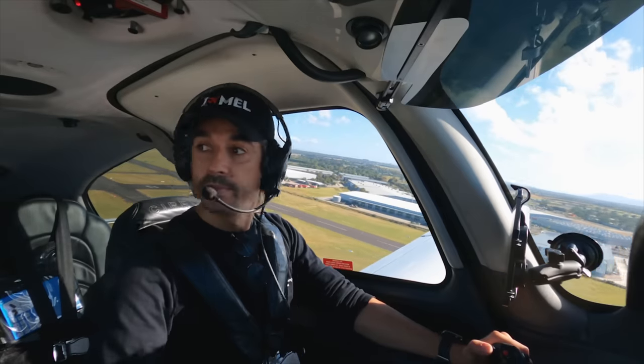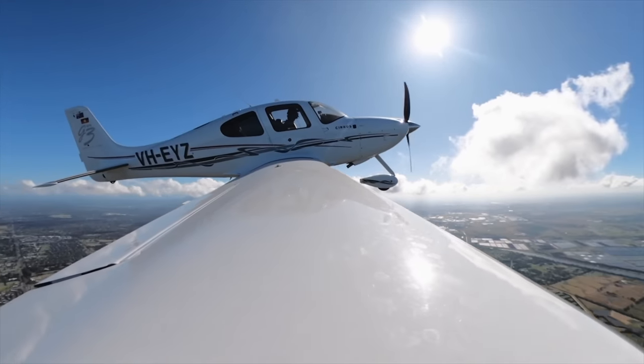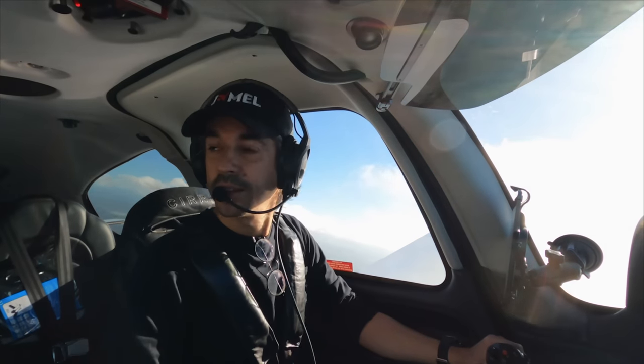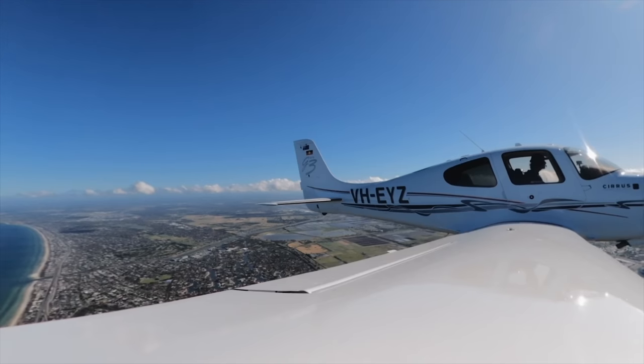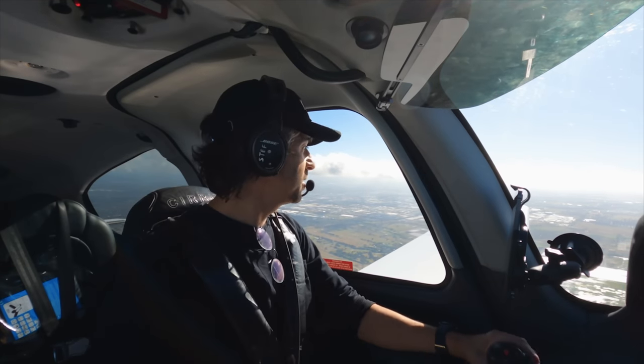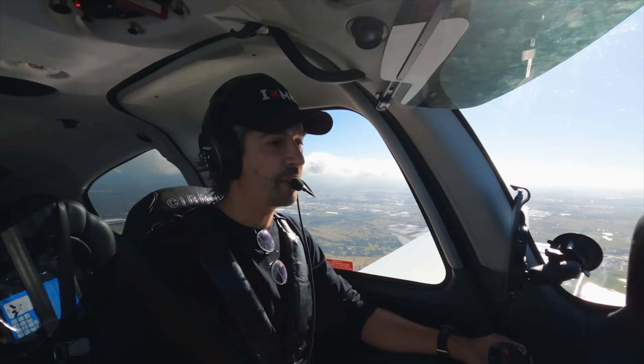100 knots, flaps away. Out of Maramit's control zone, we start to make our way towards Tyab now. Turning onto our track and climbing up to 2,500 feet. There's a crosswind of 35 knots coming across from this side at the moment — that's pretty breezy. It'll be interesting to see how we go with landing at Tyab; it's a very thin runway.